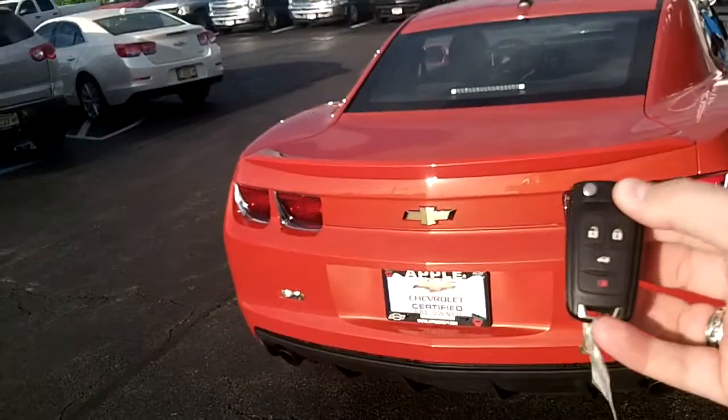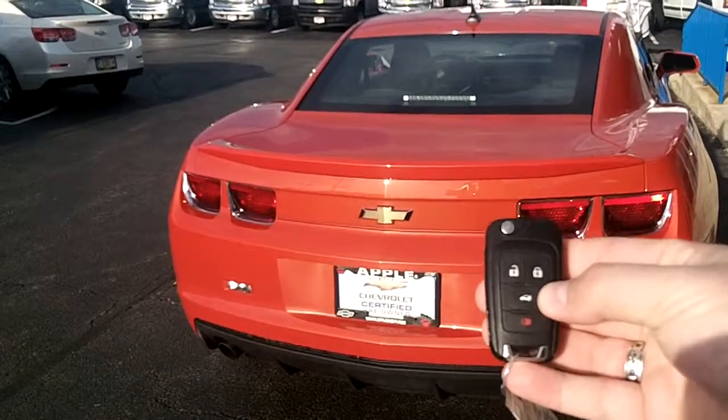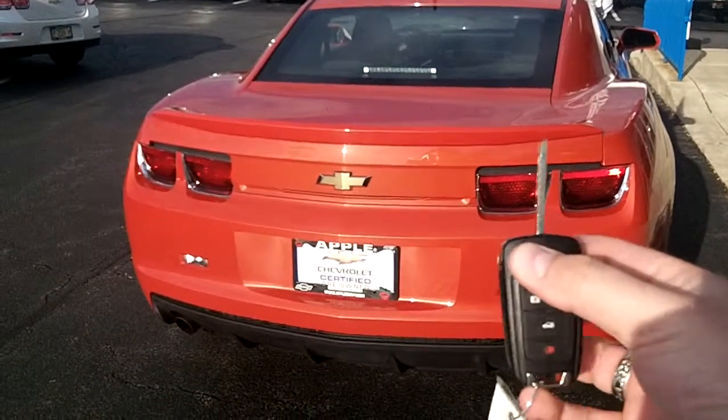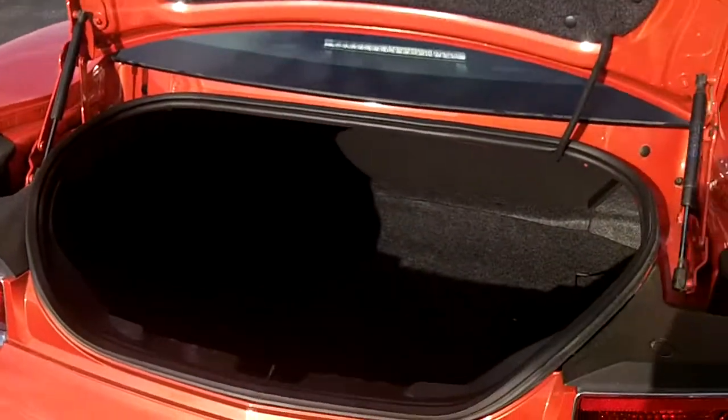It does come with remote entry. It has unlock, lock of course, the trunk release which is nice, and also a panic alarm. It is a flip key so you can keep it in your pocket and it won't put a hole in your pocket or anything like that — it doesn't use up that much space.